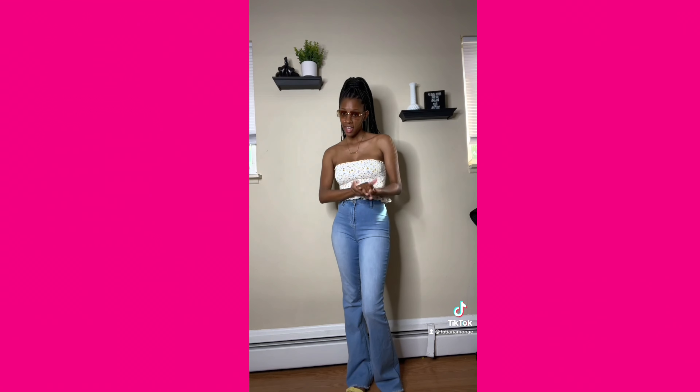No sleep. Bus. Club. Another club. Another club. Another club. Plane.